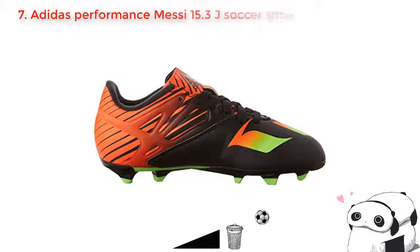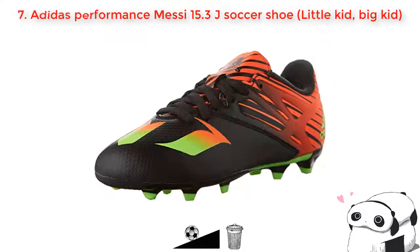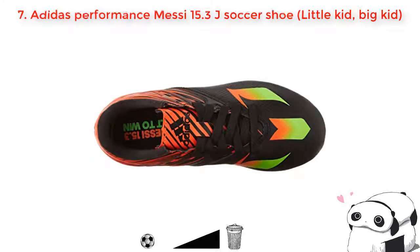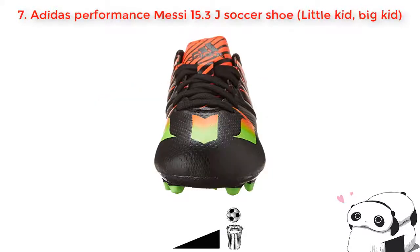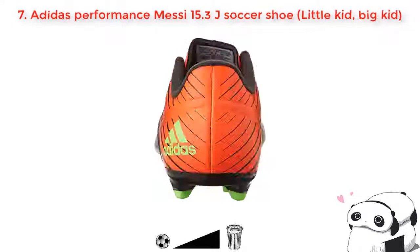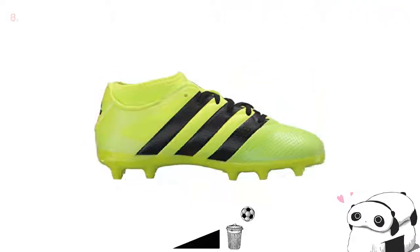Number seven: Adidas Performance Messi 15.3 J soccer shoe. This Messi J soccer shoe is another great choice to accompany you in any sport play during your holiday. It is a real supportive shoe that you can rely on, not only for soccer but also other kinds of sport, because it is made as a sport shoe. Moreover, its outsole is designed with colorful synthetic that makes it more attractive. You will feel supportive and comfortable playing with it — so what are you waiting for?